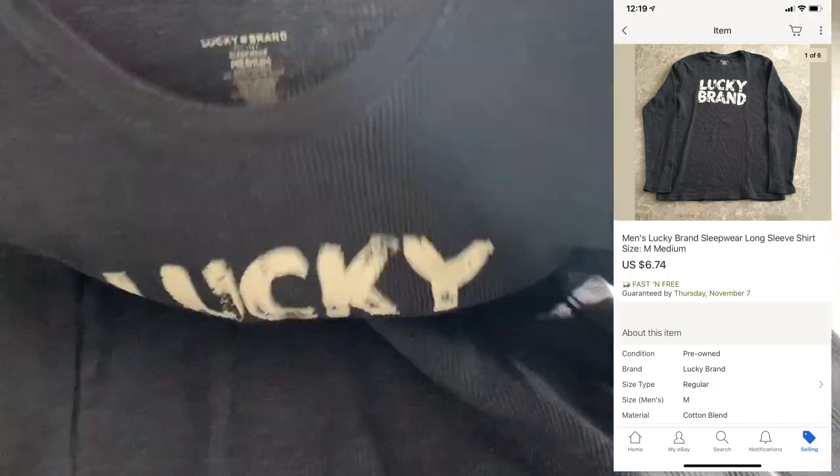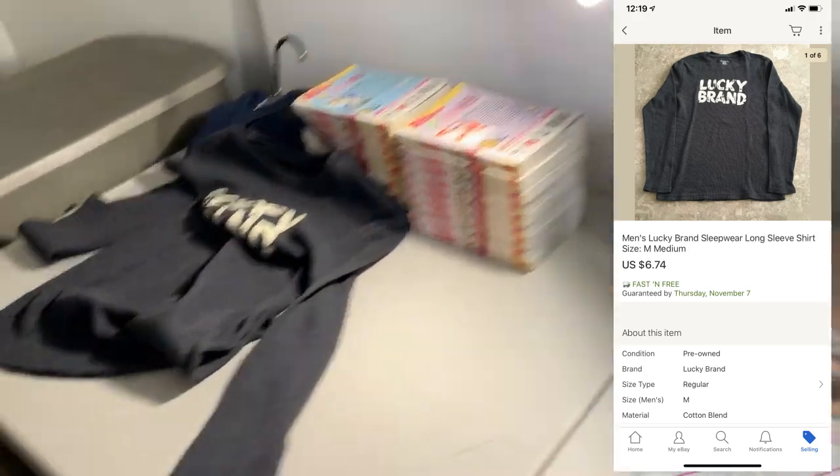Next up, we have a bad buy — just this Lucky Brand long-sleeve shirt. I probably got this for $0.69 or $1. Ended up only selling for $6.74.